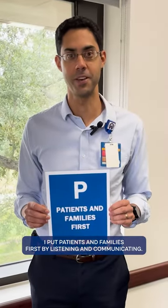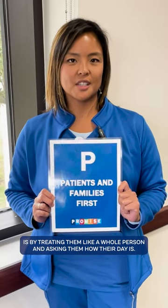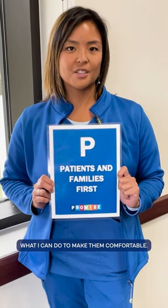I put patients and families first by listening and communicating. The way I put patients and families first is by treating them like a whole person — asking how their day is, what they ate for breakfast, what I can do to make them comfortable.